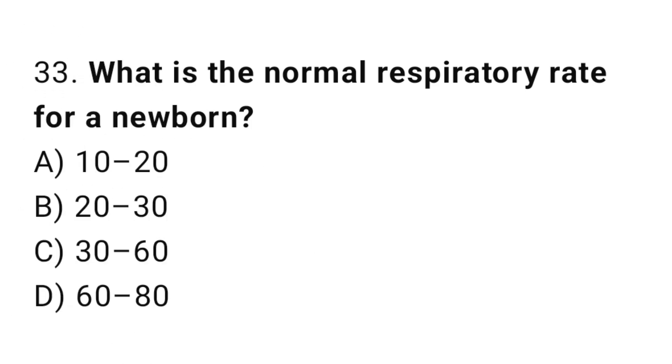Question 33. What is the normal respiratory rate for a newborn? The right answer is C: 30 up to 60 breaths per minute.